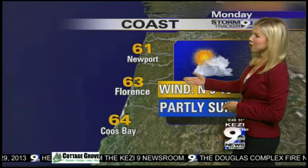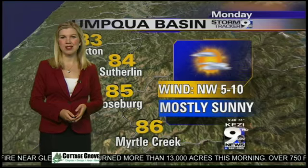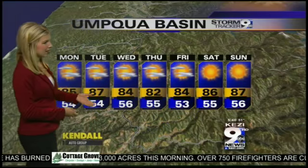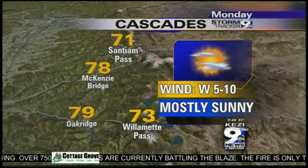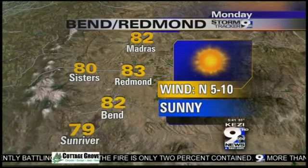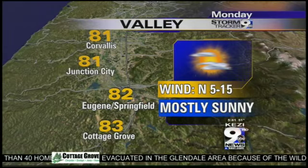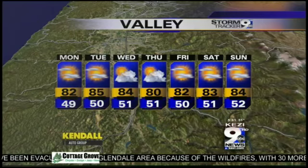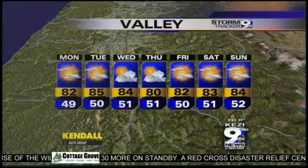Along the coast this afternoon, we're looking at low 60s with partly sunny skies, and that's pretty much the story for the week ahead. In the Umpqua Basin, mid-80s today with mostly sunny skies, staying similar over the next couple of days with more sunshine heading into next weekend. For the Cascades, low 70s over the passes and upper 70s in the foothills. Central Oregon is looking at temperatures near 80 degrees with plenty of sunshine today and the next couple of days, with just a slight chance for a thunderstorm Wednesday and Thursday. For the valley, highs today back into the low 80s, staying there through the week with a few more clouds from that upper level low on Wednesday and Thursday.